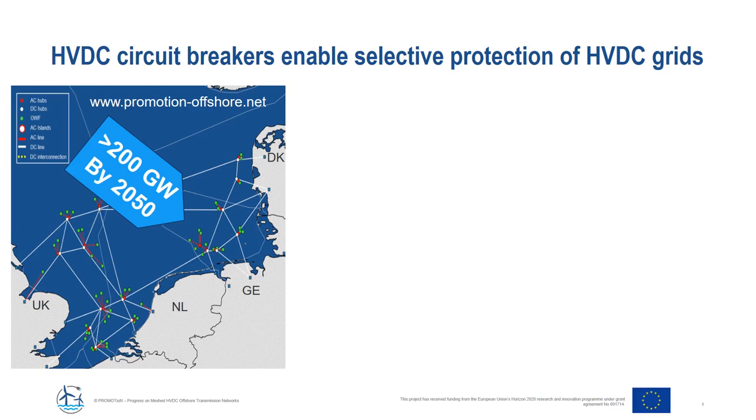Why do we need HVDC circuit breakers? Looking at what is happening at the moment, only in Europe more than 50 HVDC projects are in operation today, and almost all of them are point-to-point connections. It has been predicted that by 2050, more than 200 gigawatts of energy needs to be evacuated from the North Sea. To evacuate such large energy, it cannot be done only by building point-to-point connections — at some point we need to interconnect them to gain the same advantages that AC interconnections provide today.